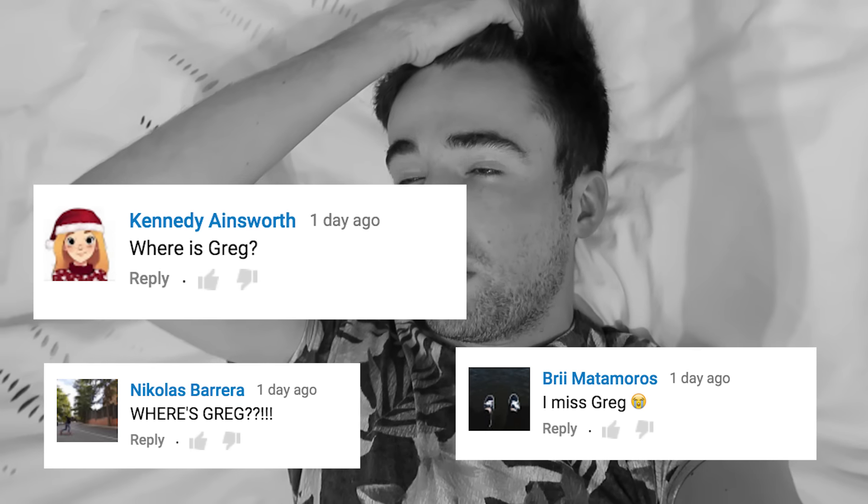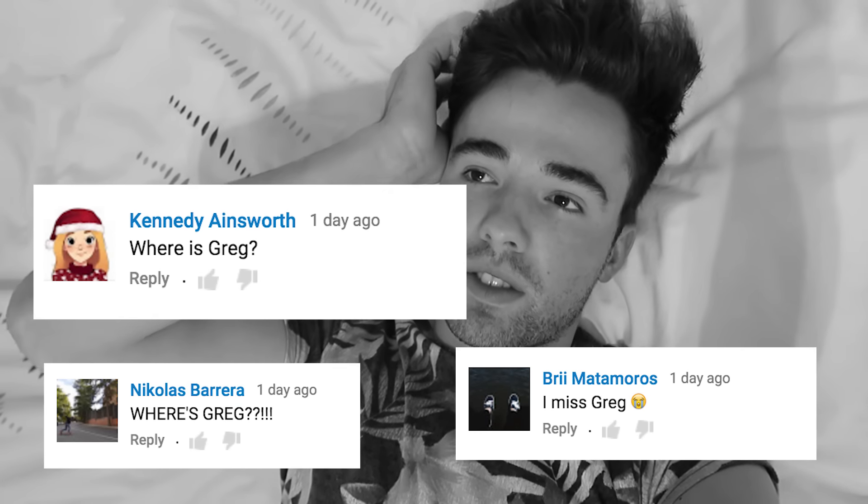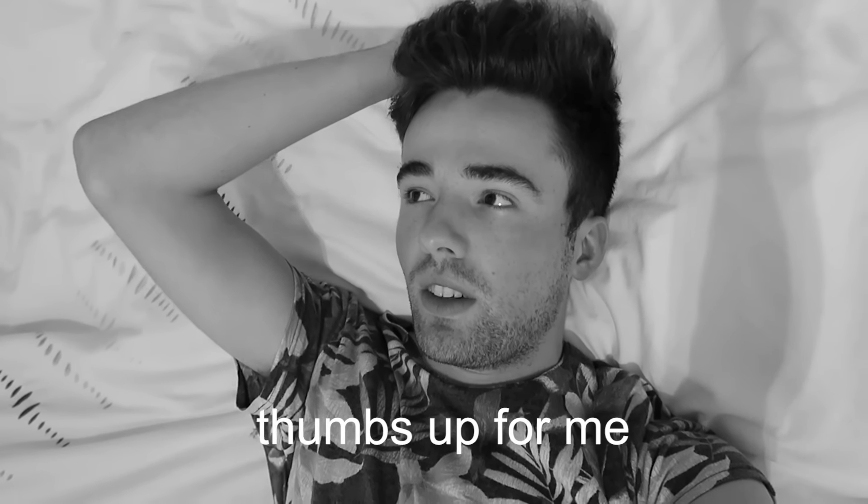I've seen a lot of comments saying, 'Where's Greg? We miss Greg.' Well, Greg went away again. I don't know why, but he won't be in any more of the vlogs. And also, the channel is Adrian, but it's me. So, don't comment that. But anyway, I'm glad we got that out of the way, and now I'll carry on with the rest of the vlog.